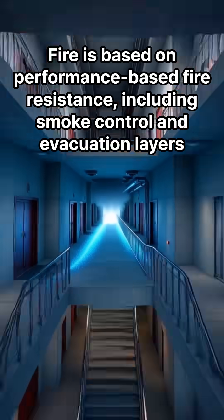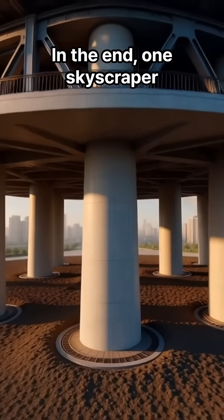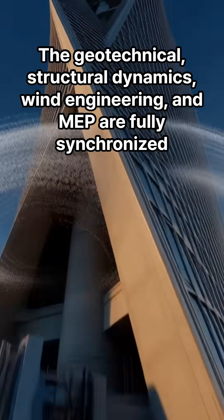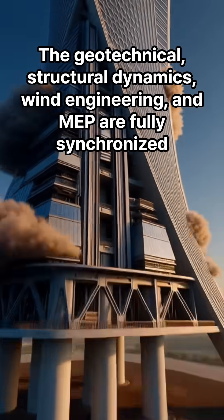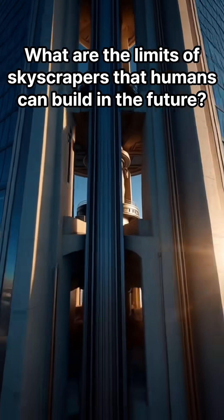Fire safety is based on performance-based fire resistance, including smoke control and evacuation layers. In the end, one skyscraper requires geotechnical engineering, structural dynamics, wind engineering, and MEP to be fully synchronized. It is a huge integrated system engineering. What are the limits of skyscrapers that humans can build in the future?